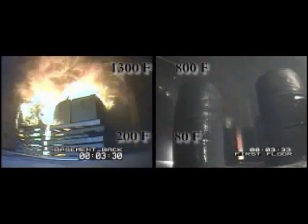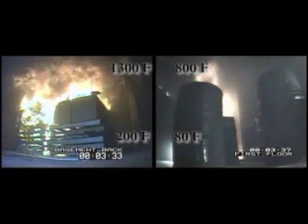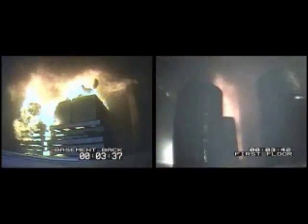Floor and ceiling temperatures of both areas are provided in the video. As the intensity of the fire grows, an increasing volume and velocity of smoke and hot gases flow up the interior staircase along the flow path connecting the basement doorway and windows to the first floor front doorway.